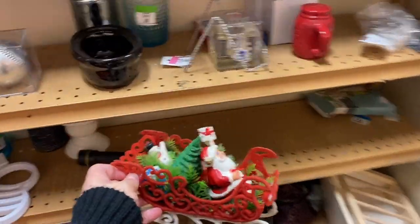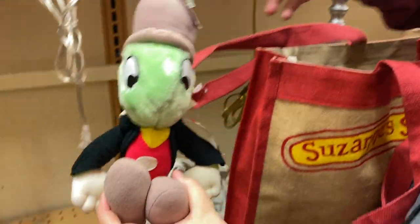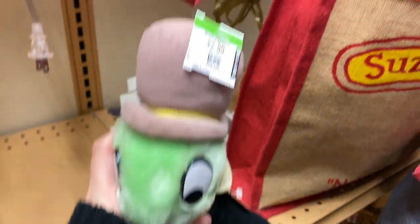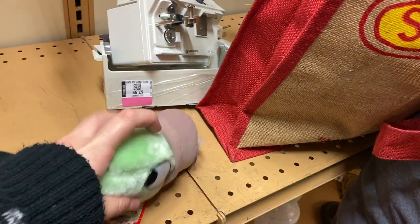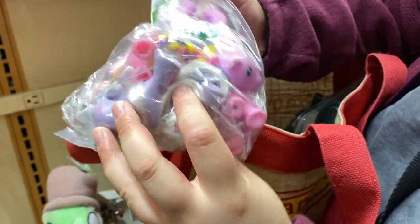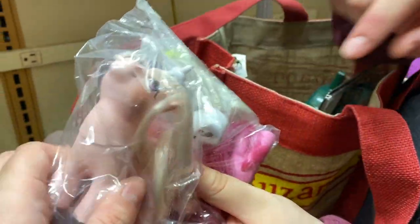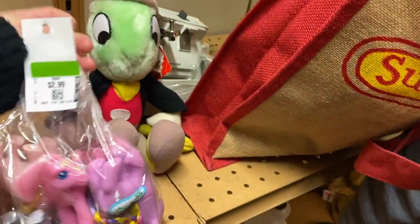Janine found a bunch of stuff she wanted to show me - a cute little Jiminy Cricket! Here's his tag, made in Korea, so 80s, $2.99. He's cute, you need to fluff out his fur a little bit. I found My Little Ponies - one of the babies. How cute! A little bag of pink ponies for three dollars, not bad.